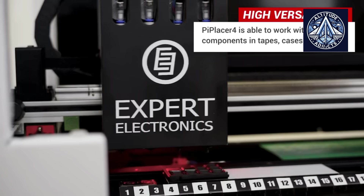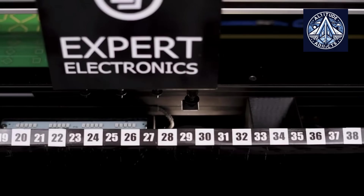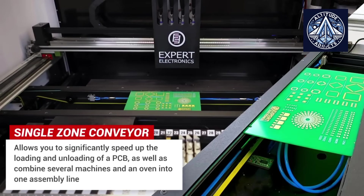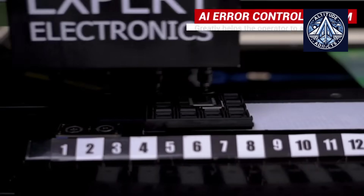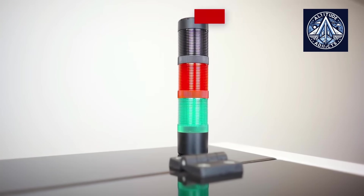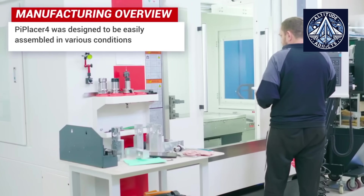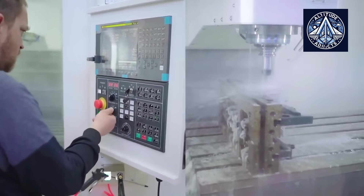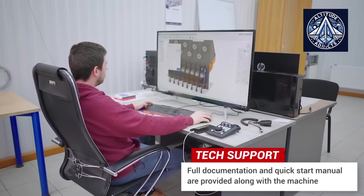Russia did not have a significant domestic presence in this market until recently. Its electronics production was significantly dependent on external suppliers, which resulted in voids in industrial self-sufficiency and necessitated a significant reliance on foreign imports. The company Expert Group, headquartered in Taganrog, introduced the Pi Placer 8 — the first fully Russian automatic complex for surface-mounting electronic components on printed circuit boards in the medium-volume production segment — to the market in the summer of 2025.